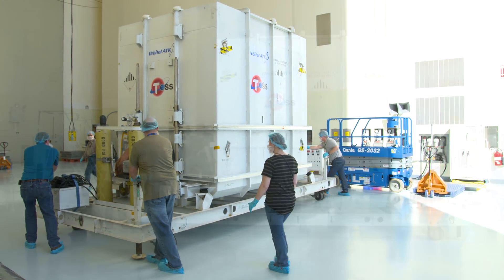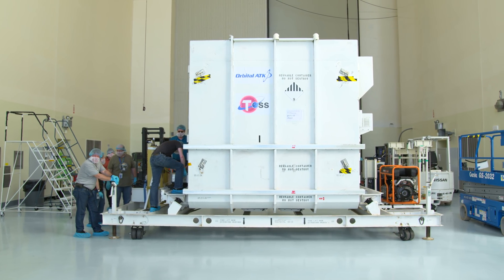Even though TESS has safely made it to NASA's Kennedy Space Center, the job of keeping it clean is far from over. TESS has really strict contamination control requirements. So what we've done is created a clean enclosure inside the high bay that acts like a clean room within a clean room, basically.